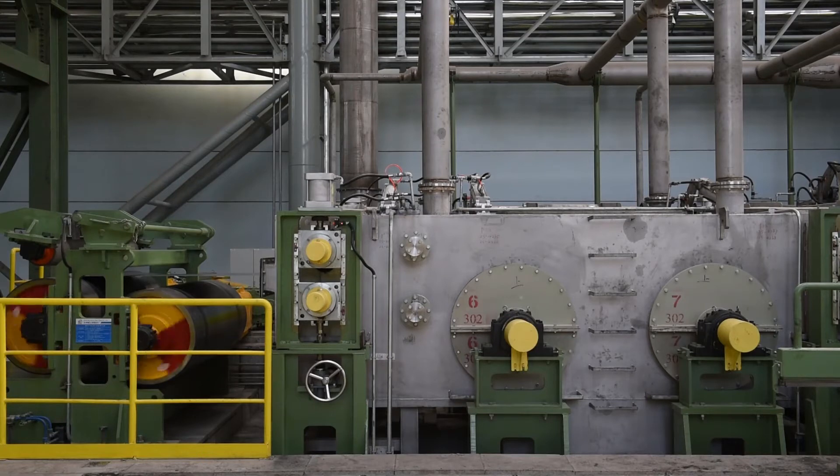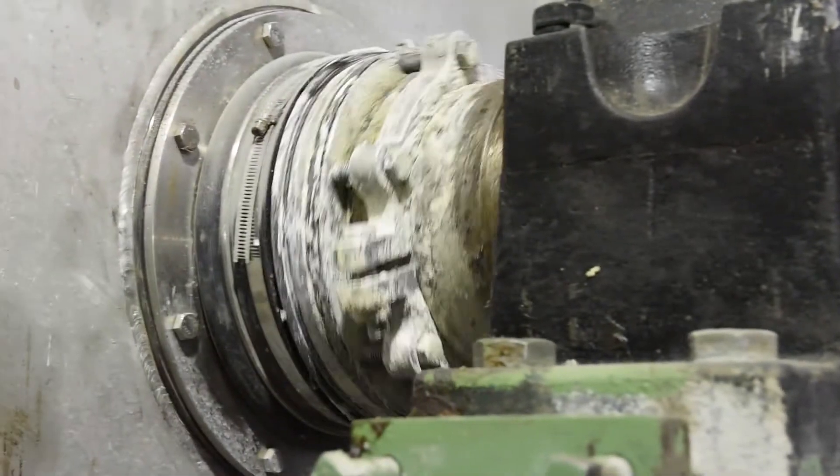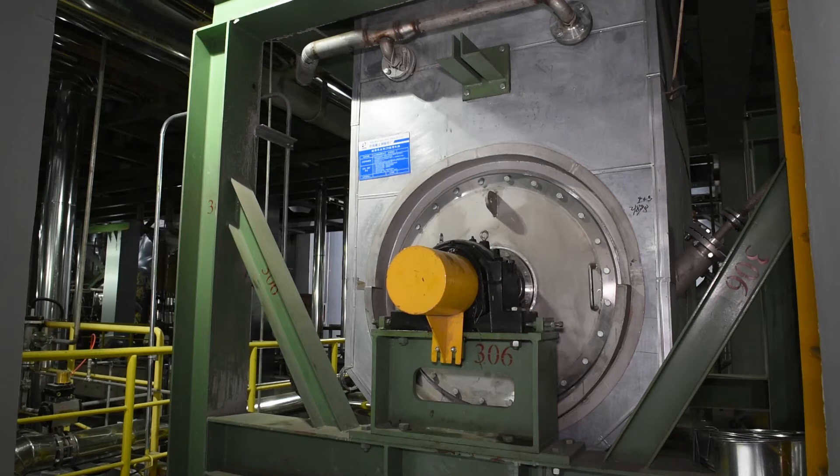Steve has a special design for the degreasing section. First of all is the conception of the vertical tanks that combines the spray system with the emergent system to enhance the cleanliness of the strip. The second special design is the system that removes the fines from the solution, so we always have a clean solution in the process.